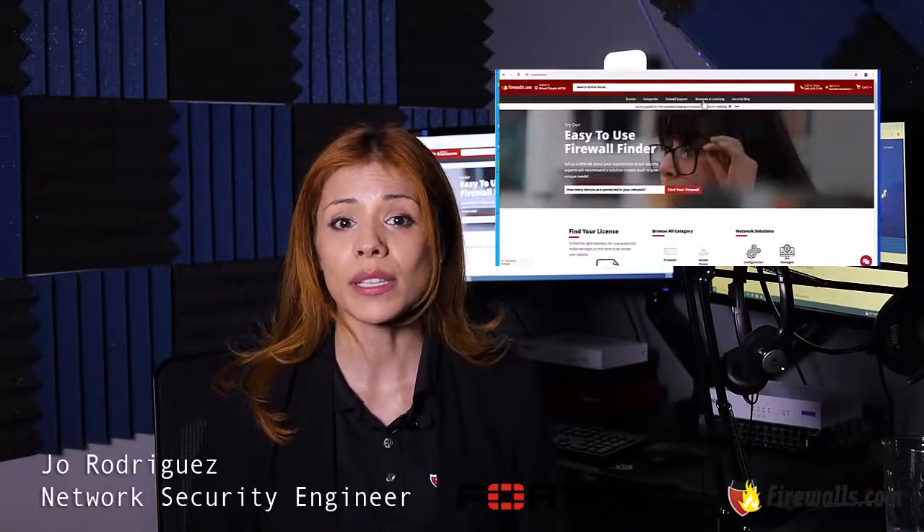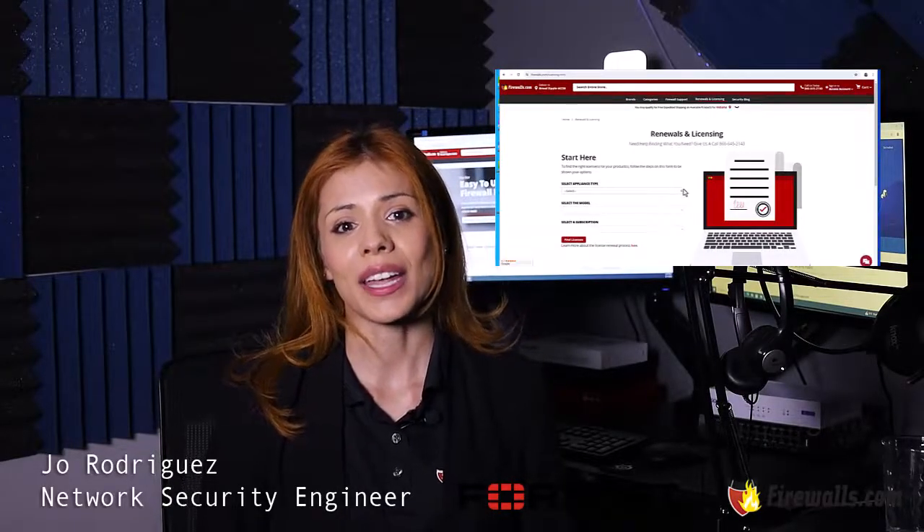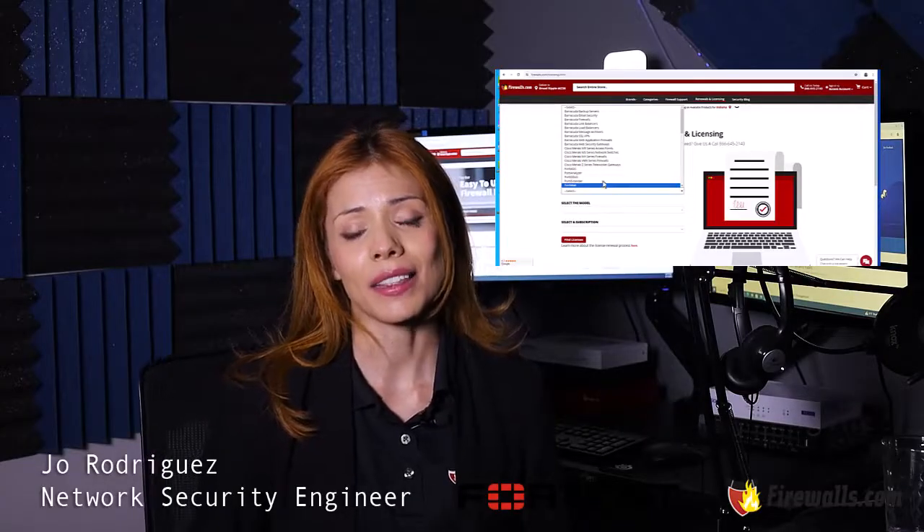Check out this quick video on how to purchase licensing from our team here at firewalls.com. If you need help finding what you need, give us a call. By reaching out to our knowledgeable sales team or requesting a quote, you can ensure that you are getting the correct license at the best price.